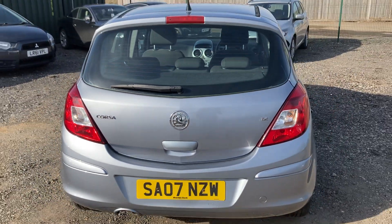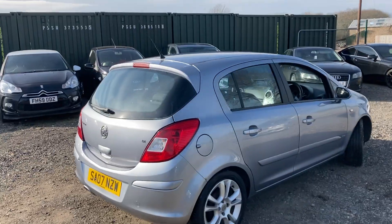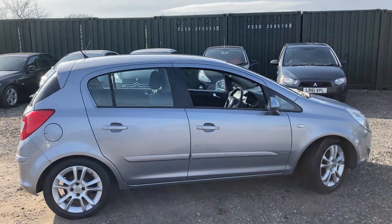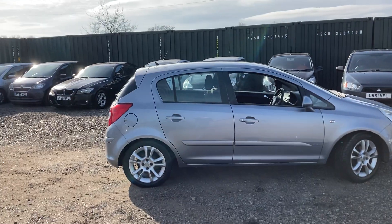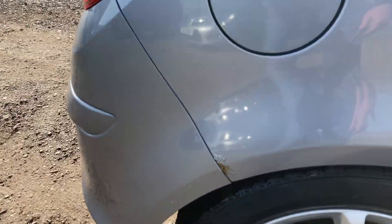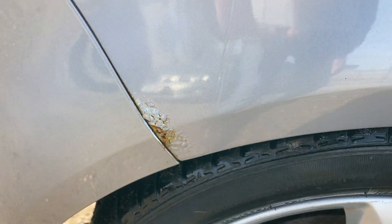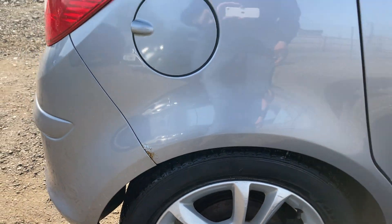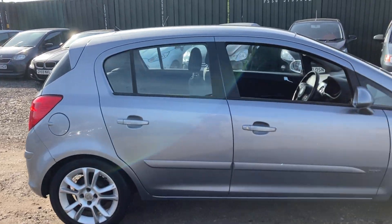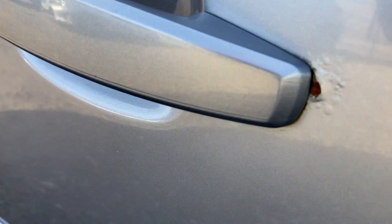Being a 1.2 petrol it's very economical with the price of fuel these days — shouldn't cost too much to run around. Nice low insurance and low tax. Nothing you wouldn't expect for a 2007 vehicle; there's a little bit of wear on the driver's door handle just there as well.